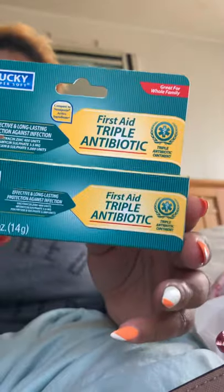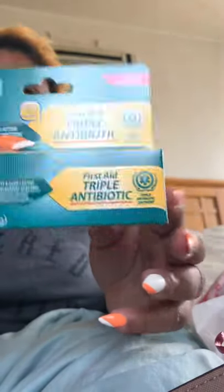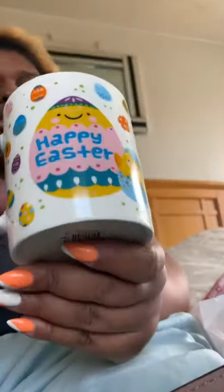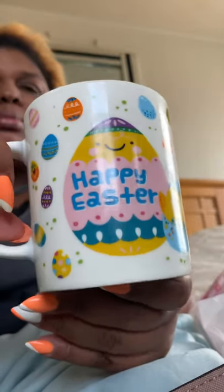I picked up some Bacitracin triple antibiotic, just in case I get a cut or something. I also picked up this cute Happy Easter cup.